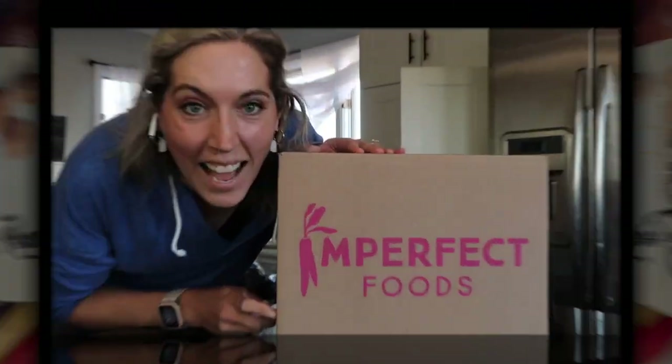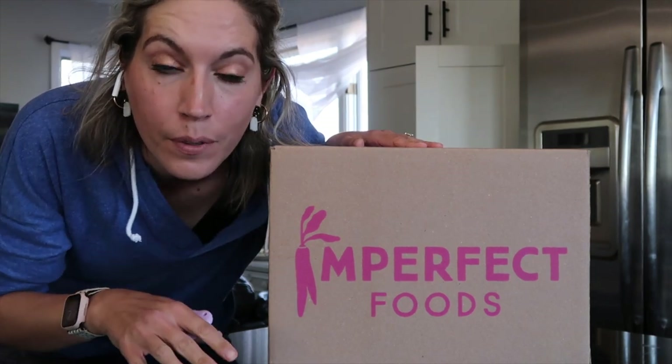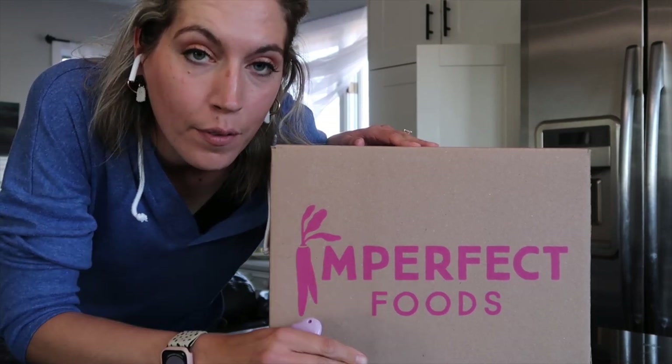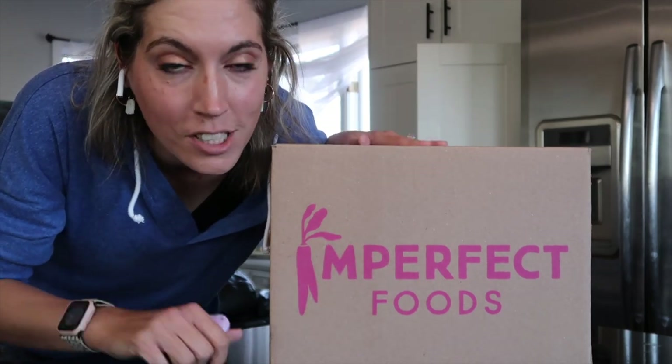Look at all that stuff! I love Imperfect Foods. I'm going to be sharing this week's and next week's haul in the same video. I love Imperfect Foods, and every time I cancel they send me really good coupons to get me back. I love the food, and then the coupon on top of it — it's hard to ignore.